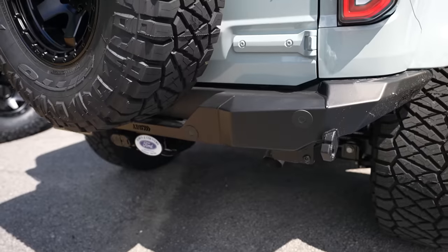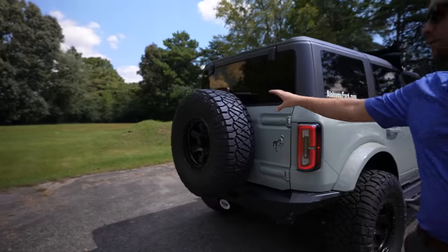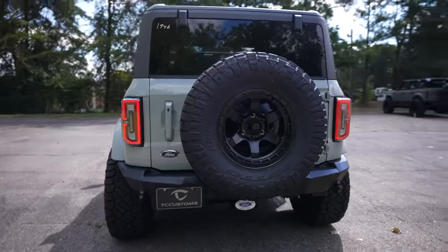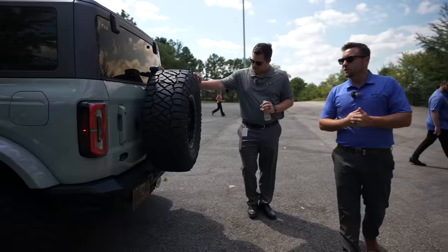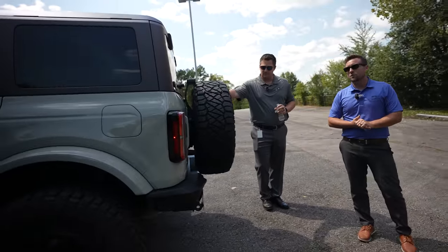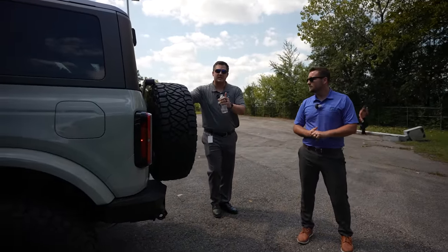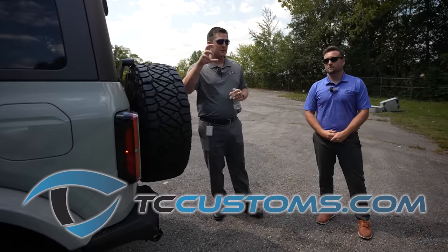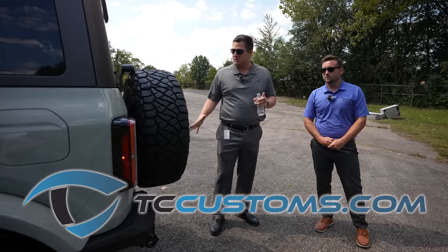Walking to the back of the vehicle, we have a matching Addictive Desert Design rear bumper, and of course we have that fifth spare tire to match. Overall it's a pretty quick build — I really tried to keep it mild. That's kind of my style. I don't like to go completely crazy; I like it to look different but not get too crazy. Every one of these products is linked down below at tccustoms.com with the full build sheet.